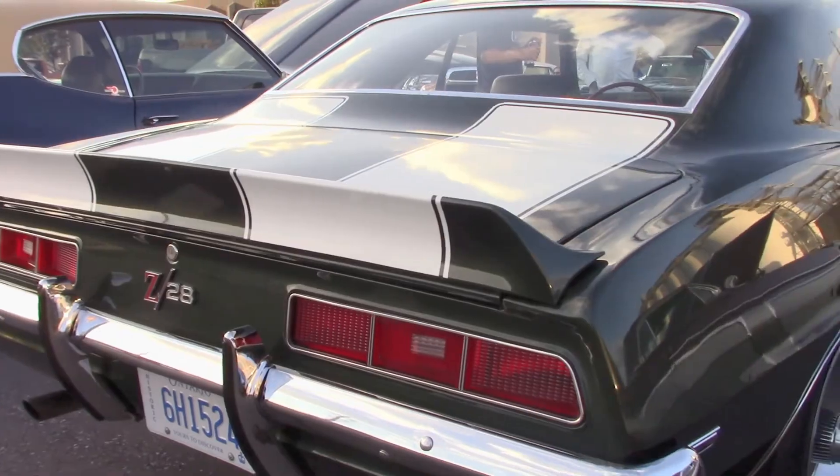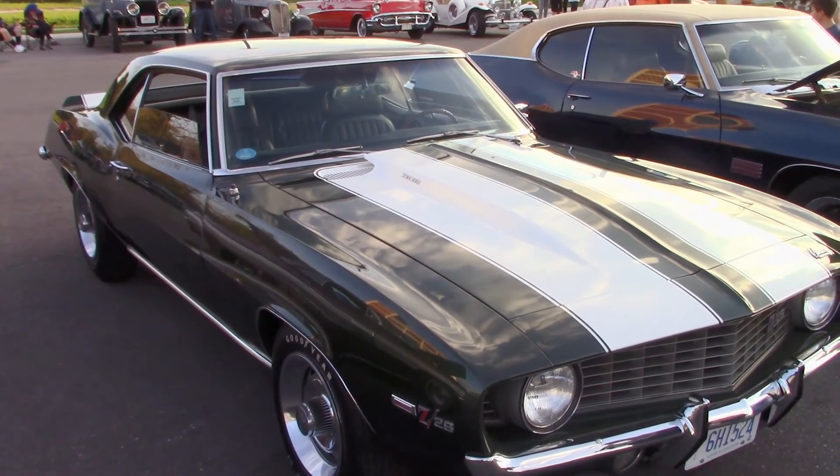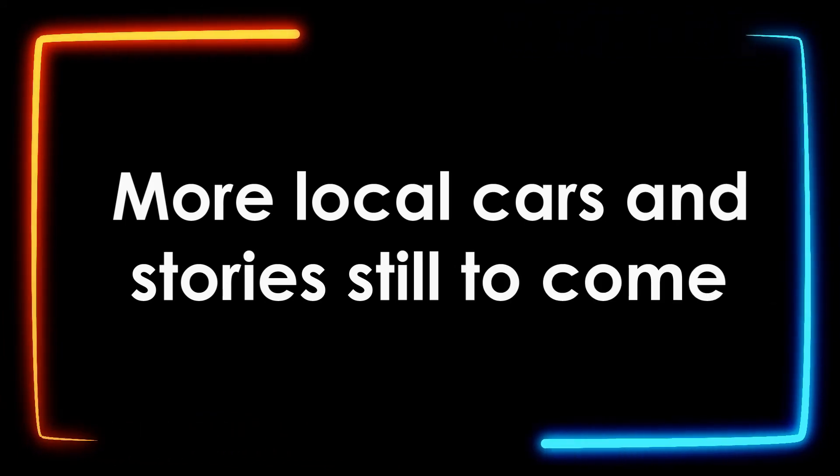Joe says this car is not for sale. Don't ask him. It's a keeper. This won't be leaving him for a while. Joe's beautiful 1969 Z28 Camaro — just another of our great local cars. But more local cars are coming up again soon. We'll see you then. Stay well and thank you for viewing.